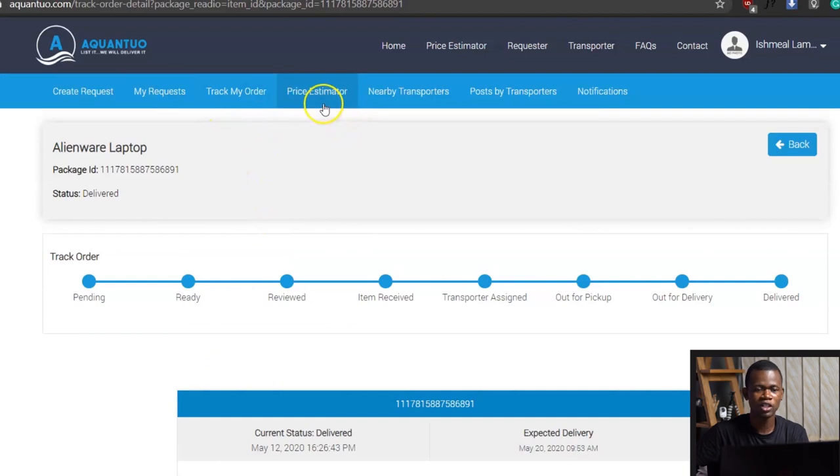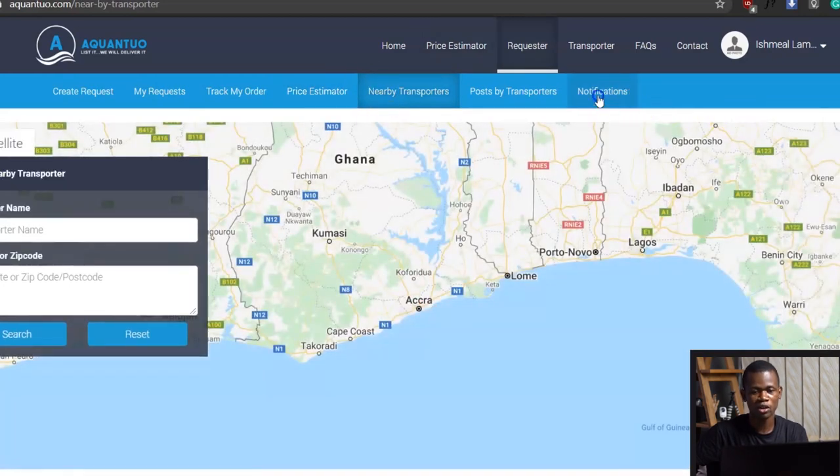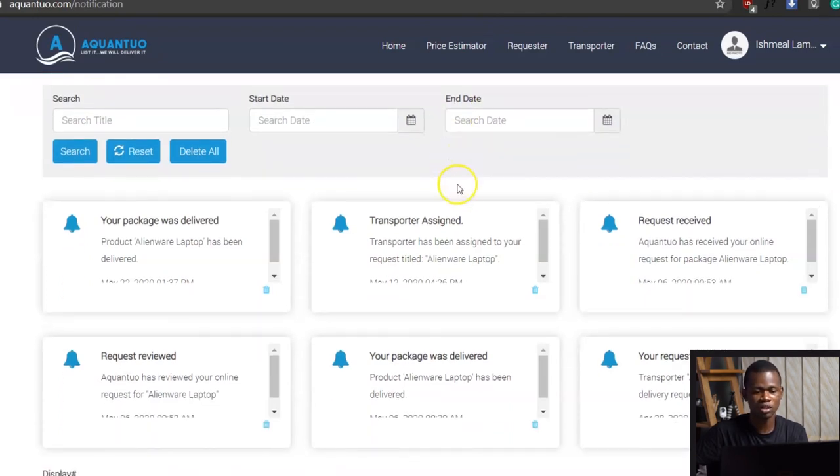You also have the chance of using the price estimator to check how much you're likely to pay on delivery of whatever product you want delivered. And you can also see nearby transporters. You can also turn on notifications, and as and when products are in, you get to see all those details in here.